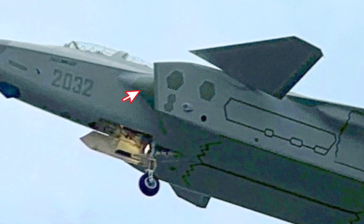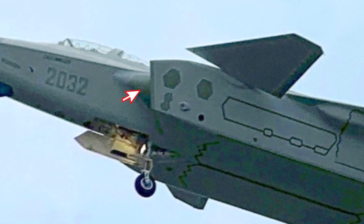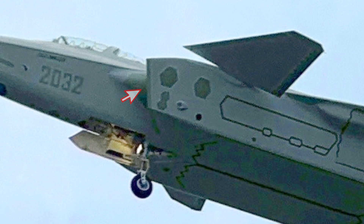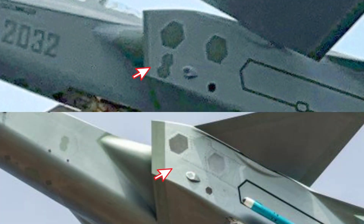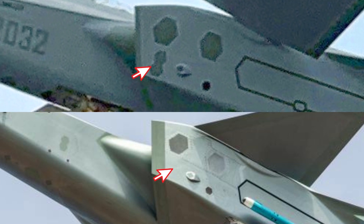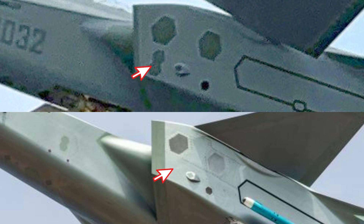The second change is the bump of the diverterless supersonic inlet. This part used to consist of two covers — one is the radio wave transmitter cover, and the other part is a common fuselage surface panel. Now it seems one single piece of transmitter cover replaces both. The third change is regarding antennas close to the engine inlet, which have been rearranged, likely reducing electromagnetic interference.